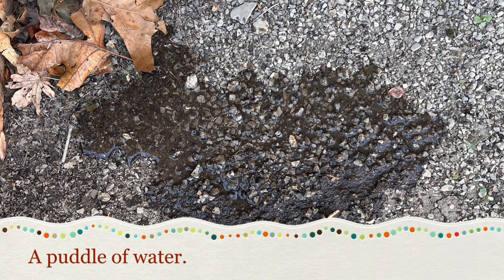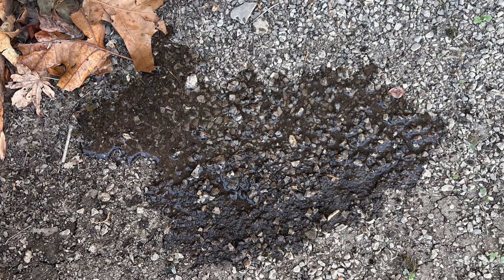Next we have a puddle of water. As you can see, some of the rocks around it are dry and this puddle just hasn't dried up yet from the sun. You can see some of it has flowed out and some of it stayed together.